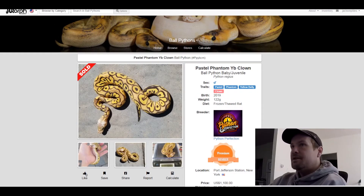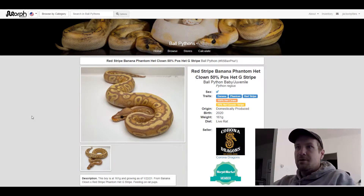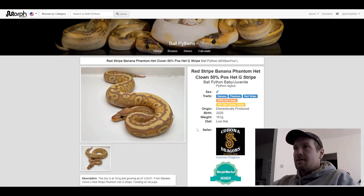This next one is a Banana Phantom Red Stripe, 100% het clown, 50% genetic stripe. What a crazy looking dorsal — it's got like that squiggly line along the dorsal and then like the donut holes. Really cool banana phantom red stripe, good combination. This one's for sale right now for $1,000.